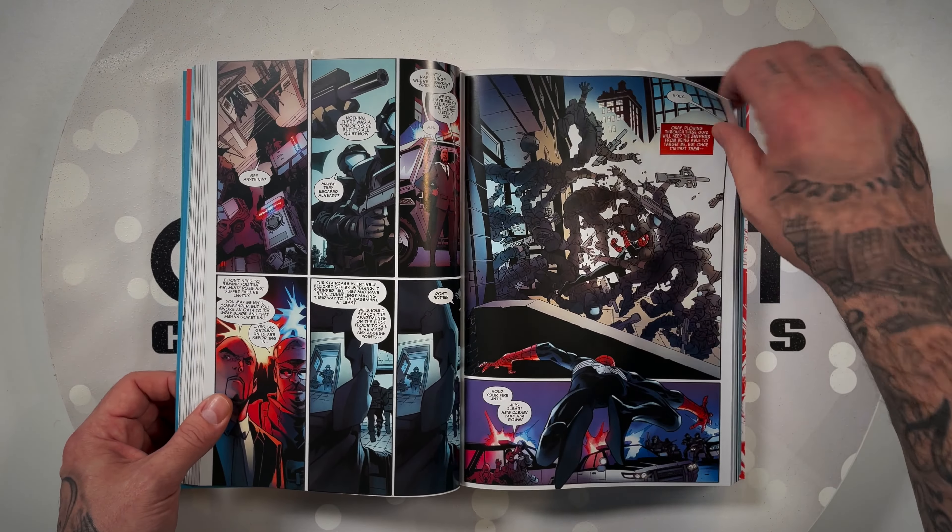And then we get into the last miniseries here — Spider's Shadow. This one I was reading as it was coming out in single issues. I'm a sucker for what-ifs, and you guys know Marvel what-ifs are always like, what if the worst thing happened? So what if Spider-Man kept the symbiote? It's a tragic story. He's brutal against his villains — they're all scared to death of him. It's a really great read.